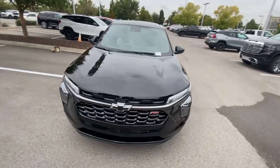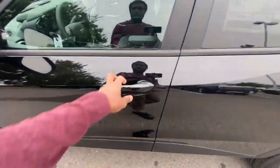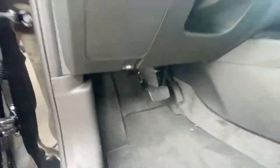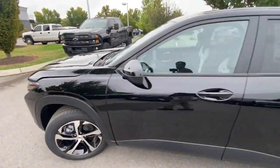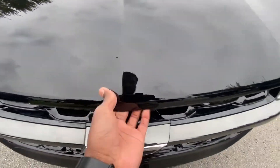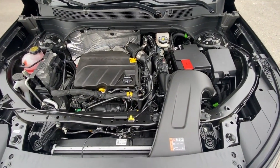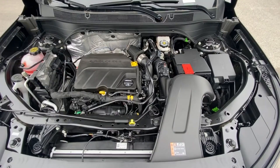I did forget to pop the hood, so going back around — you pull right here to the right and there's that 1.2-liter three-cylinder turbocharged engine.